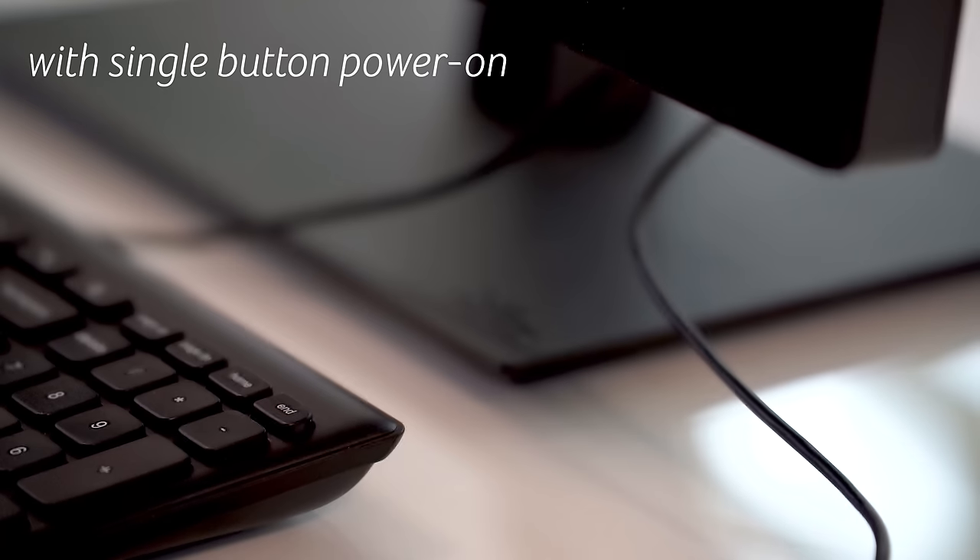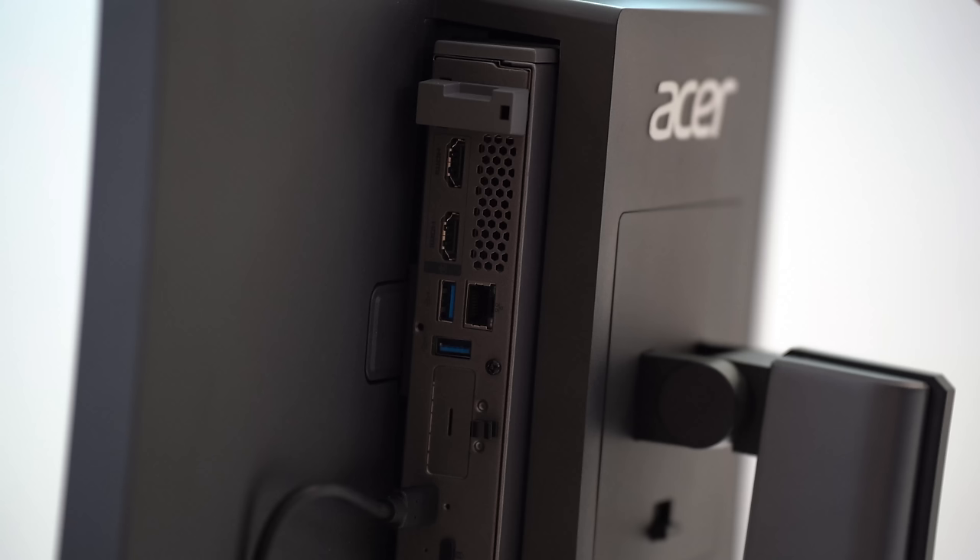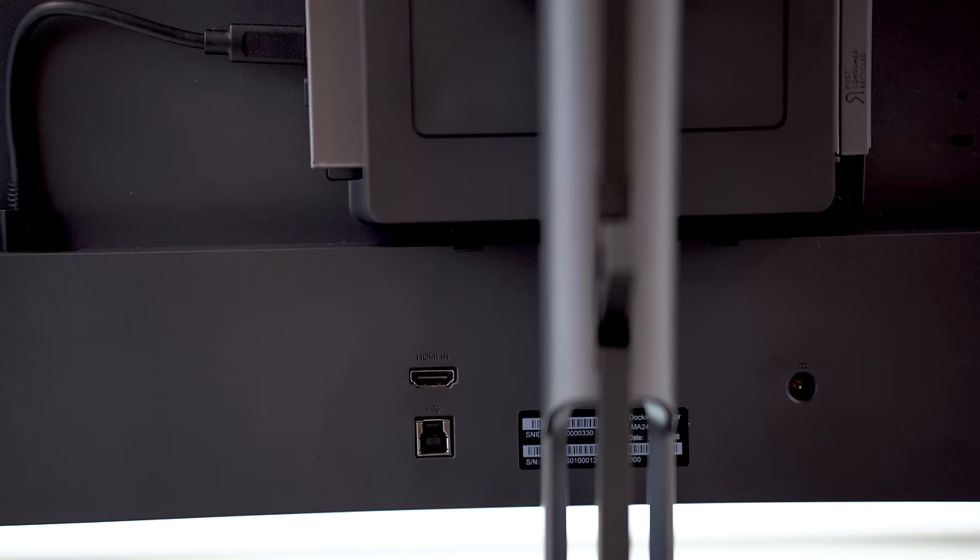It also has a fantastic selection of ports — it really feels like a regular tower here. You have two HDMIs, a DisplayPort, and a micro SD card reader. There's also an audio jack, a LAN port for wired internet connection, and two USB 4 Gen C ports, great for fast data transfers or connecting to a 4K display, just in case one monitor is not enough.